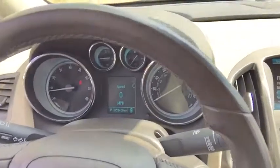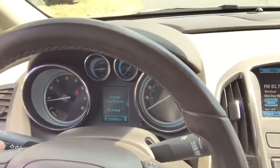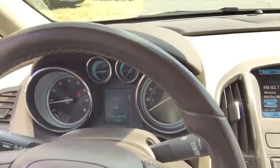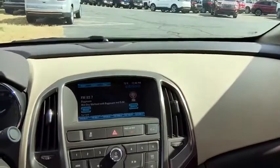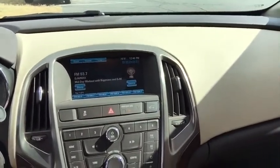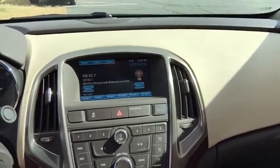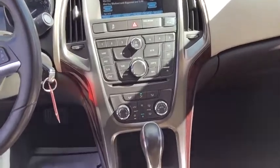You do have a small monochrome display that you can actually shift through to get various information about your fuel economy, as well as your vehicle information like your oil life and your PSI. You can look through your AM, FM, and XM radio stations through the color display in the center — it's a Buick IntelliLink system. You do have a CD player, AM, FM, and XM radio, as well as Bluetooth and auxiliary available.